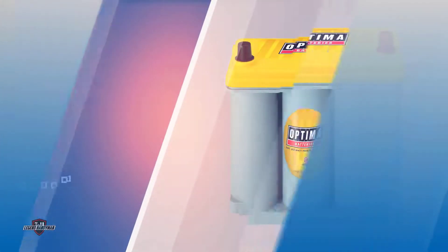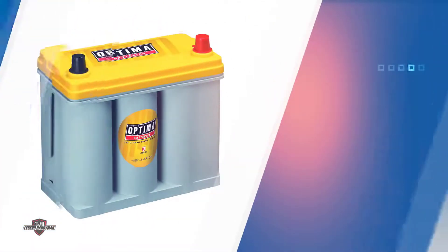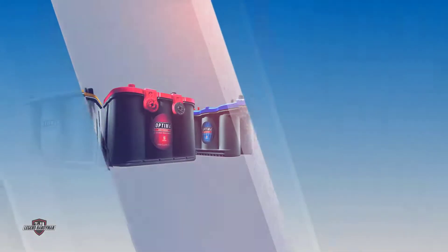The Optima 8071-160-70-51 Yellow Top Dual Purpose battery adds extra power and cycling capacity if your car has numerous extra accessories such as running lights, a premium sound or AV system, winches, or power through weight.